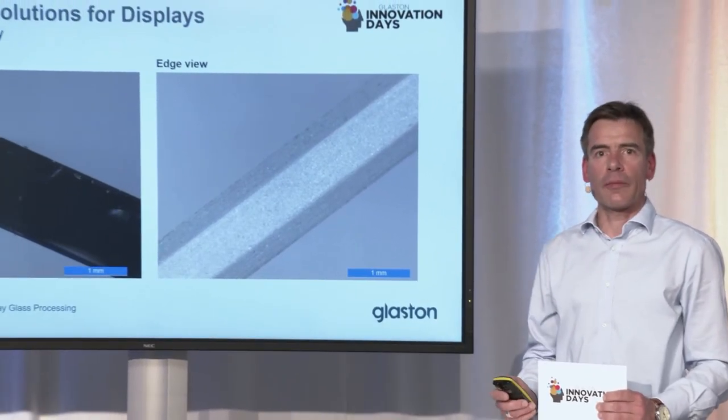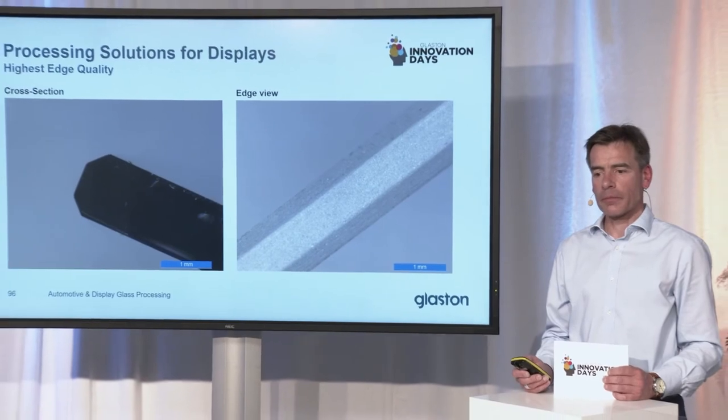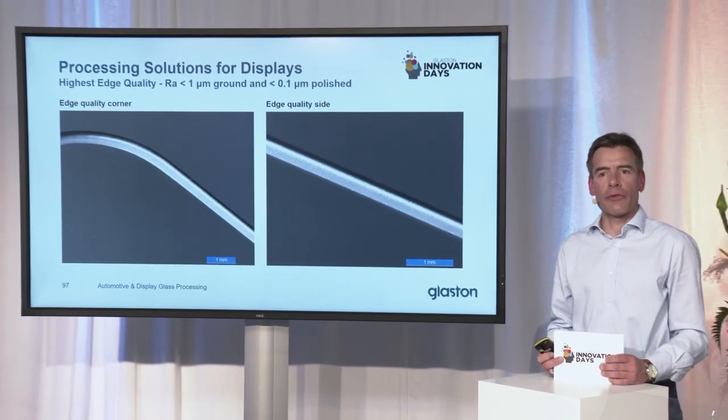This is the actual edge of this piece here. You can see it's a chamfered edge, and you see there are almost no chips on this edge. Just to give you an idea, the width of this picture frame is about seven millimeters. Here you can also see pictures we took beforehand — the cross section and the edge view of this chamfered glass, similar to the live view I just showed you on stage with the microscope.